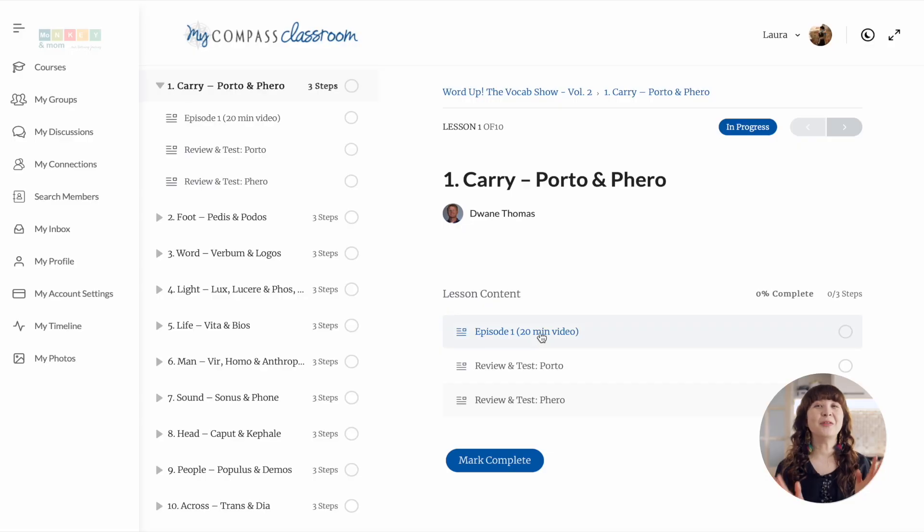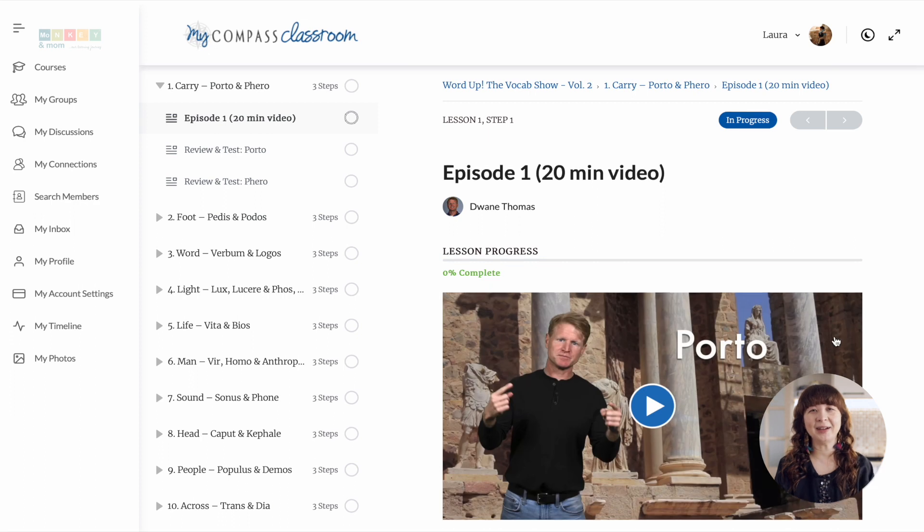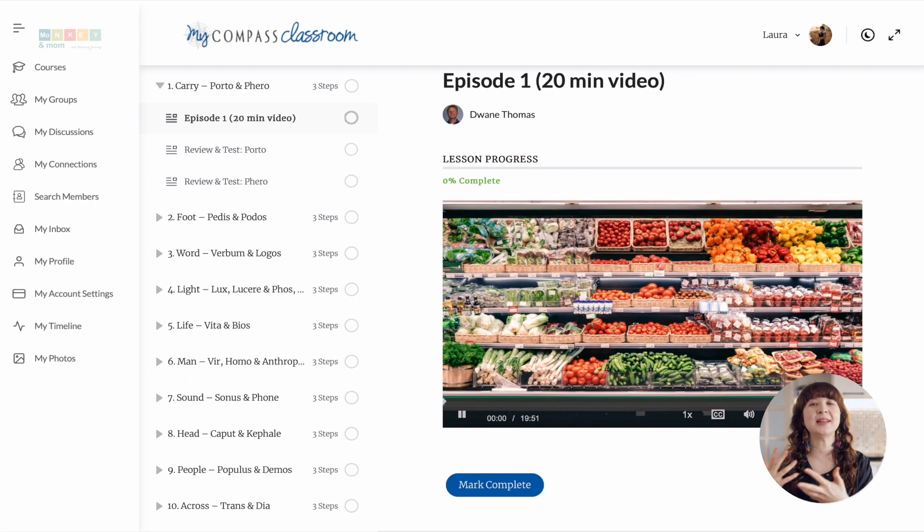Word Up the Vocab Show is an engaging video-based program that is perfect for students who are visual and auditory learners. The program is divided into three volumes, each containing 10 lessons with over 20 English words in each lesson — 10 from Latin and 10 from Greek. Each volume covers 200 words, and the complete program provides students with a total of 600 words coming from Latin or Greek. Word Up the Vocab Show consists of video lessons, vocabulary lists, worksheets, quizzes, and answer keys.